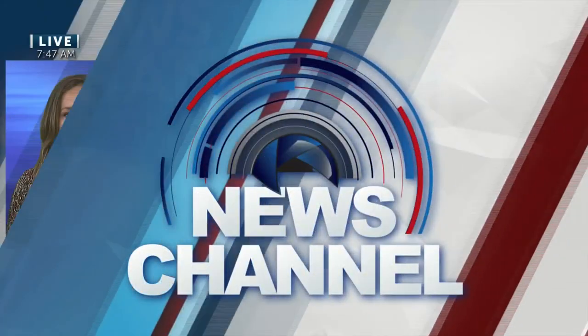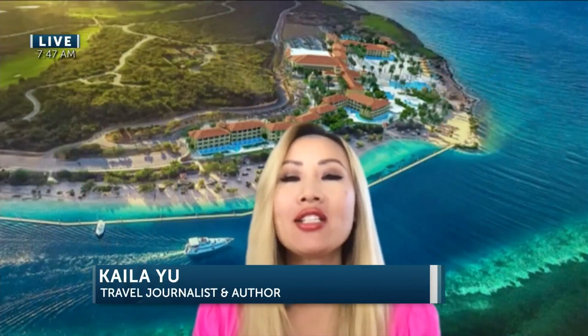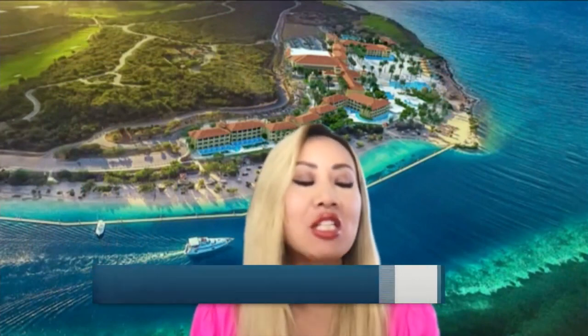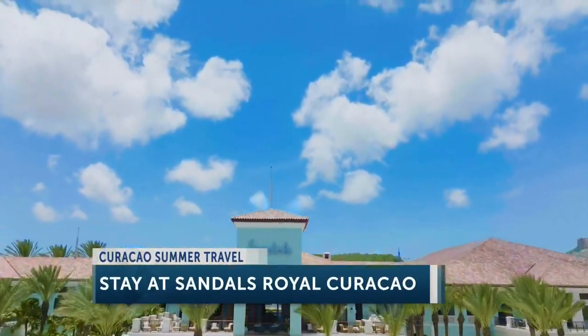Our travel expert is back with us this morning, the author of the 30-Day Travel Challenge, Kyla Yu. Good morning, Kyla. Where are you taking us today? Hi, how are you? Today we're headed to Curaçao, which is a charming Dutch Caribbean island that's famous for its white sand beaches, its crystal clear waters, and its colorful buildings.